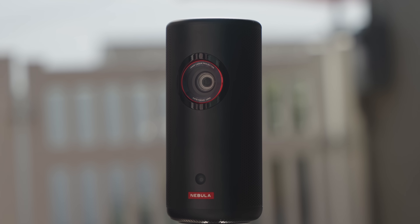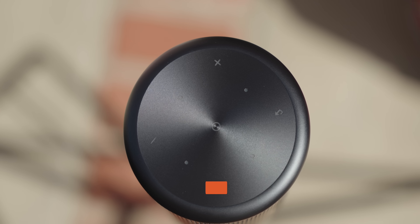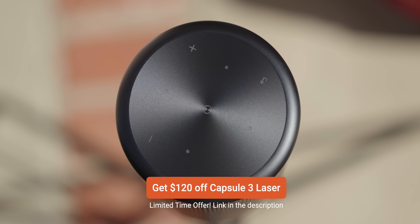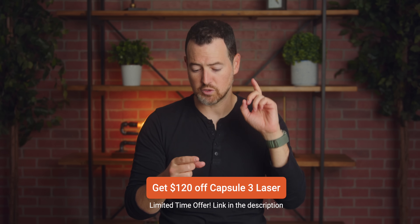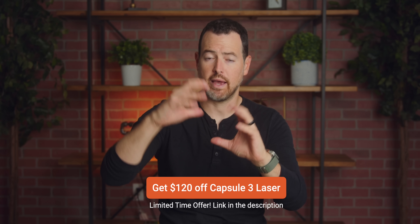Being Nebula, which is a subsidiary of Anker, you can always find a great deal — there are always sales going on. If you're looking for something to take with you, or even use at home, to watch movies, TV shows, or whatever content you want on the go, this is an incredible way to do it in a small package that delivers great image quality, pretty awesome sound quality, and fits right in your bag. If you want to learn more, the link is in the description below.